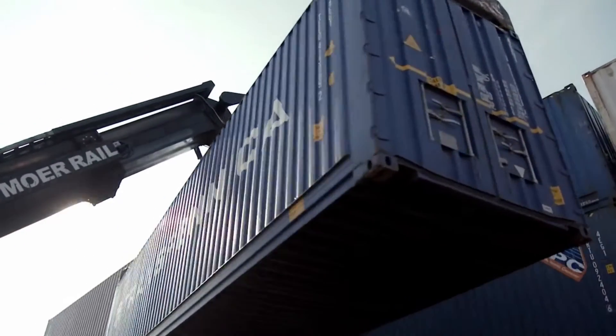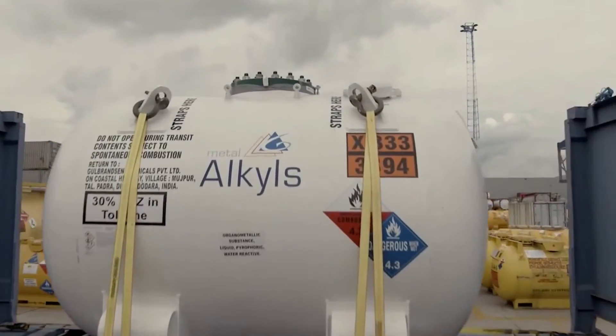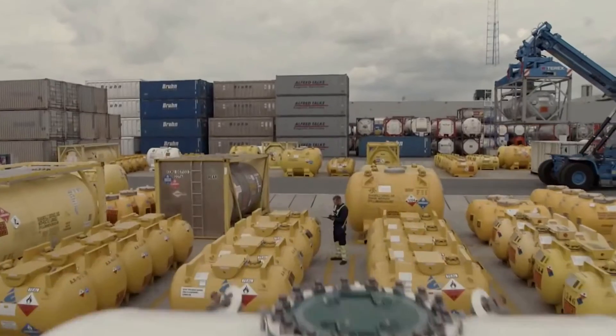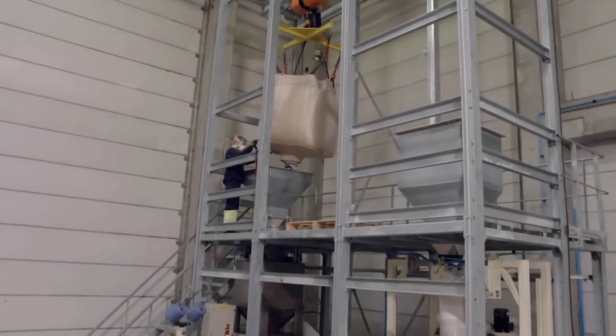Van Moor have their own mini-intermodal terminal on-site, equipped to handle general, refrigerated, and chemical traffic. This includes break-of-bulk and repacking services.